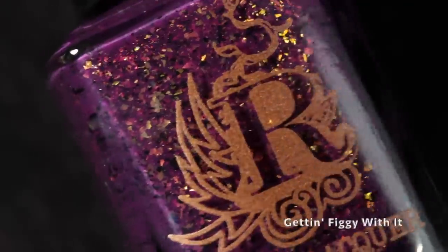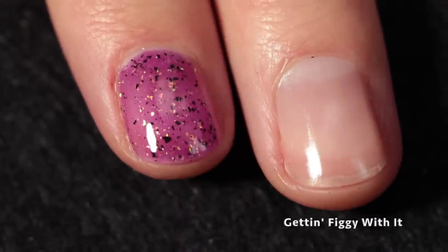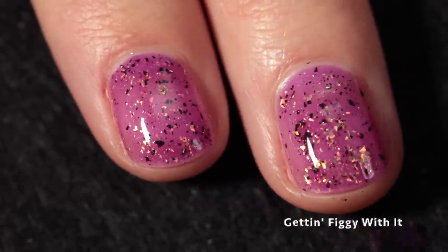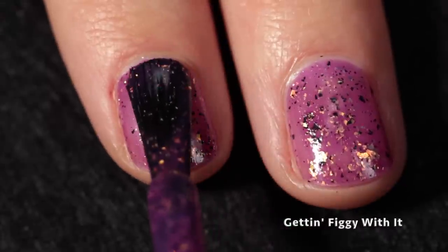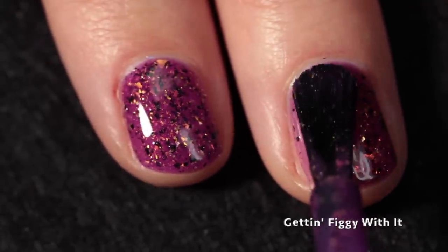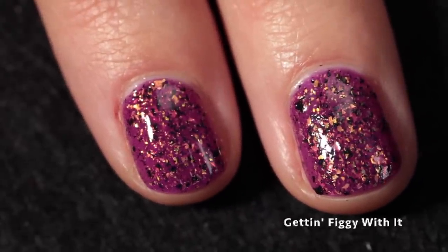Next up we have Getting Figgy with It — a boysenberry crelly with gold, copper glass and black flakes. I'm always a sucker for boysenberry shades; they look good on me, so that's my personal bias. What I love especially is the addition of the gold and copper glass flakes — it's so beautiful, not in-your-face holiday but it works beautifully. The formula is really good; it has full coverage in two coats, no issues with staining, won't be too difficult to remove. The flakes might require a little scrubbing or get stuck in your cuticle, but I'm splitting hairs. Top coat will smooth out the textured finish.